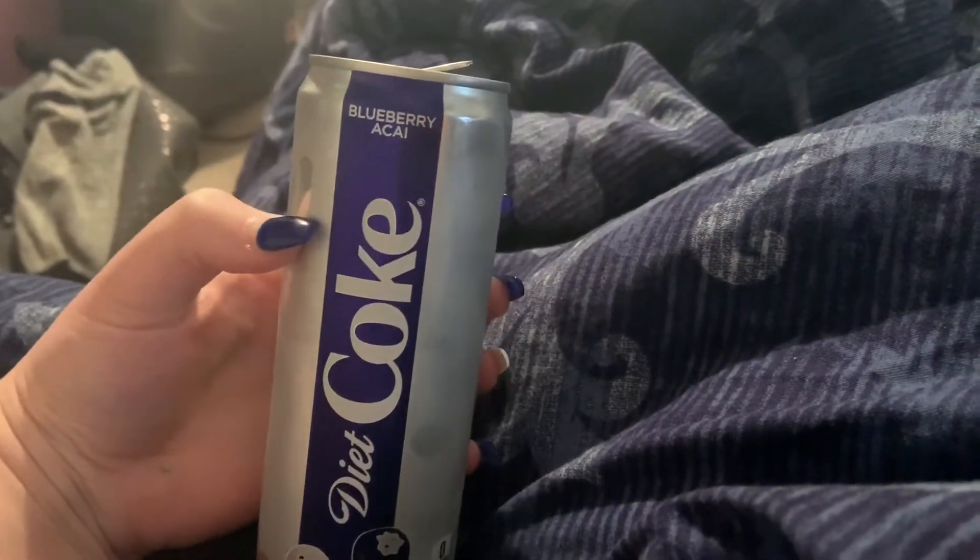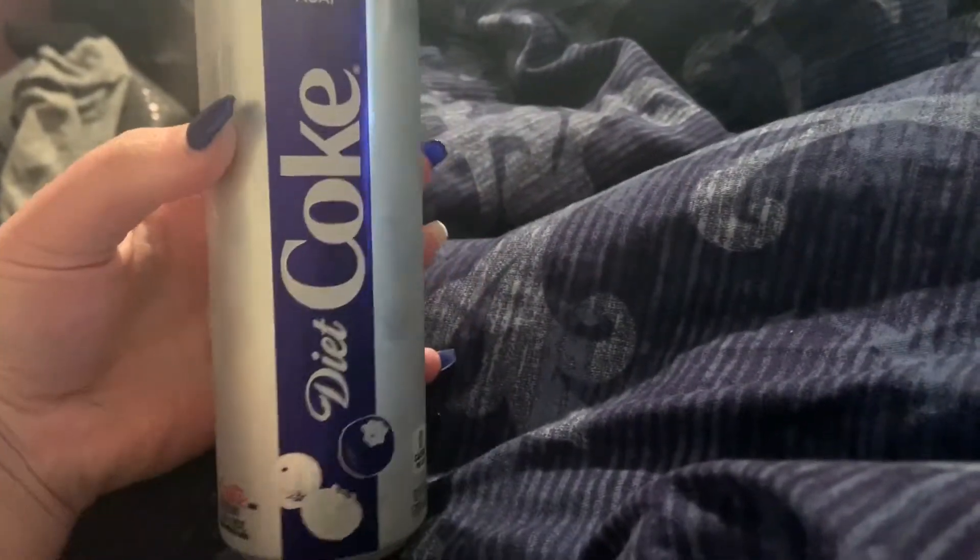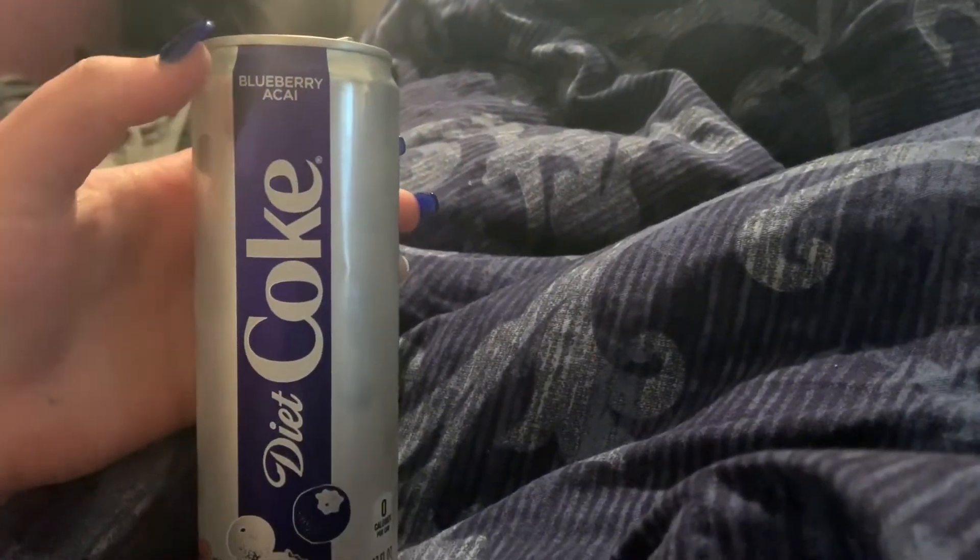If you guys like Diet Coke, you have to try the Blueberry Acai one. This is literally the best I've ever tasted. I don't like regular Diet Coke, but this one is so good. And it matches my nails, kind of.